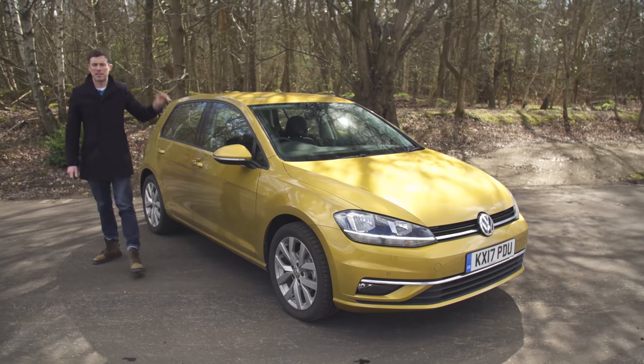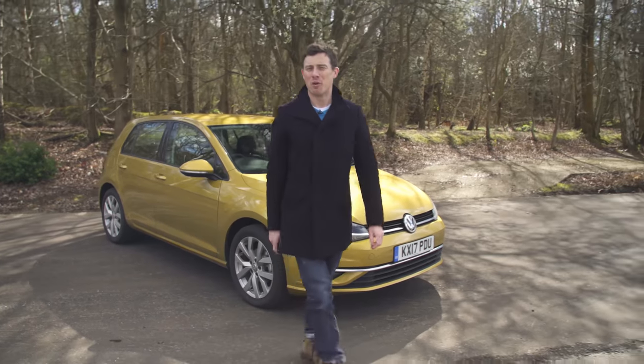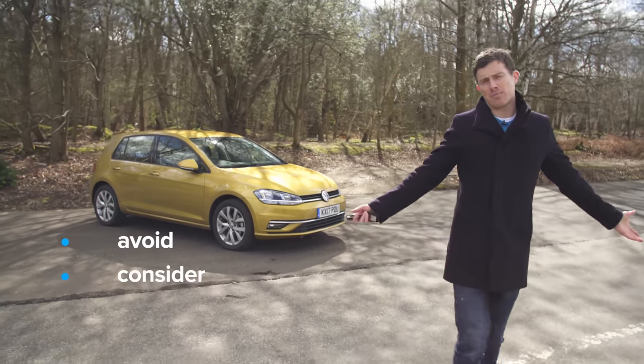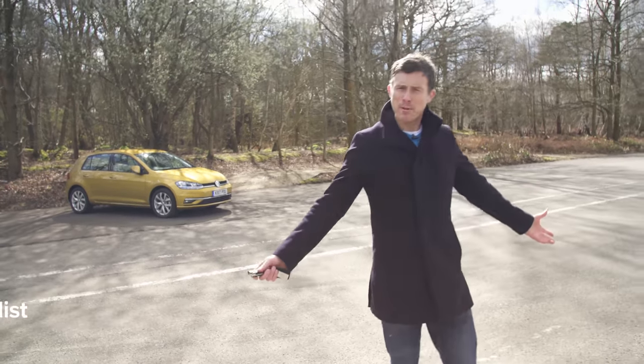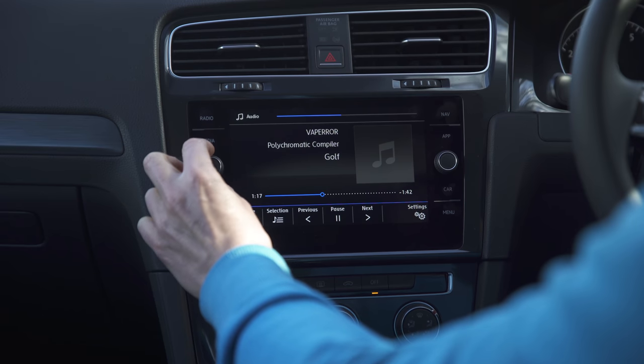If you click up there you can go to carwow.co.uk for more information and to save an average of £1,900 on the new Volkswagen Golf. So, what's my verdict? Should you avoid it, consider it, shortlist it, or just go right ahead and buy it? I reckon you should shortlist the Volkswagen Golf. It might not be the most exciting car in its class, but it's still a great all-round family car. If you enjoyed this video, please like it, share it, and click our logo to subscribe. Did you spot the Easter egg? It was the song 'Golf' on the car's infotainment system.